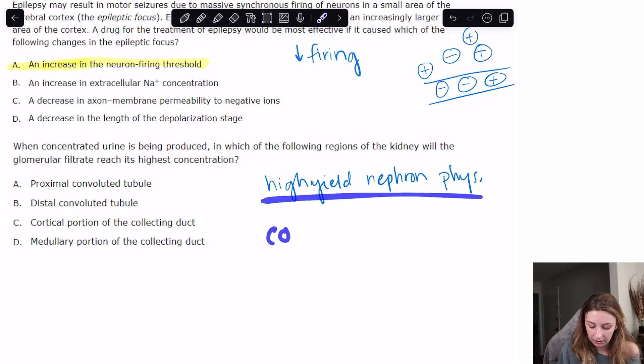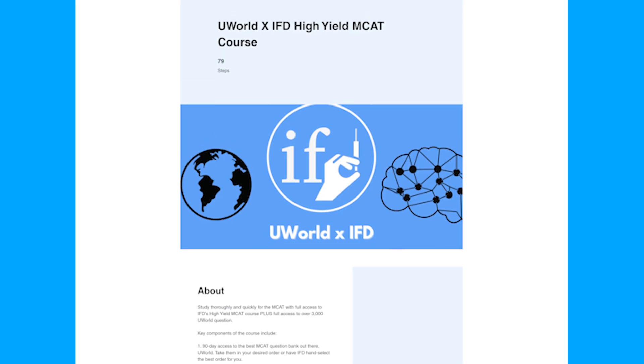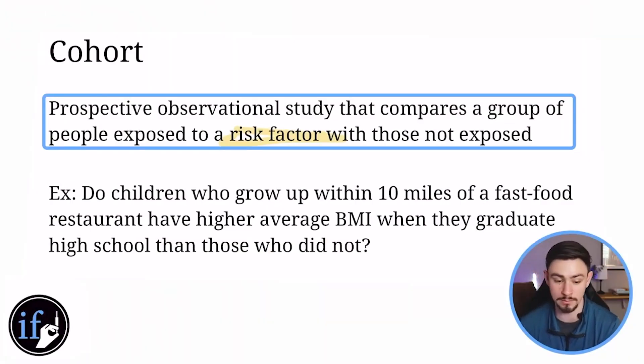We wrote a short book covering all those concepts, the associated details, and how we've seen them tested on the real MCAT. For visual learners we made associated recorded lectures where we draw things out to make the teaching deeper and allow a more conversational style than text allows. Through a partnership with UWorld, we built a learning platform on their website and hand-combed through all 3,000 of their questions, picking out the relevant questions for each chapter and lecture, so you can quickly review the high-yield science and immediately take relevant questions to confirm you're understanding and retaining it.